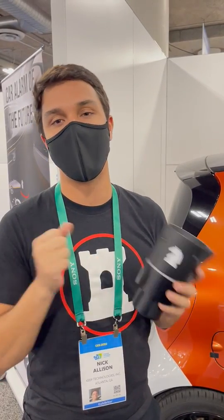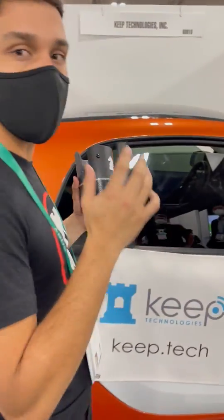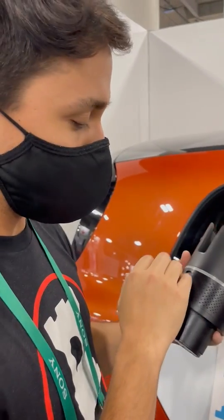This way a thief can't rip it out from your car. I'll do a quick demo to show how deterrent mode works. So as the thief approaches the window, the Knight is going to light up red and the siren is going to go off.